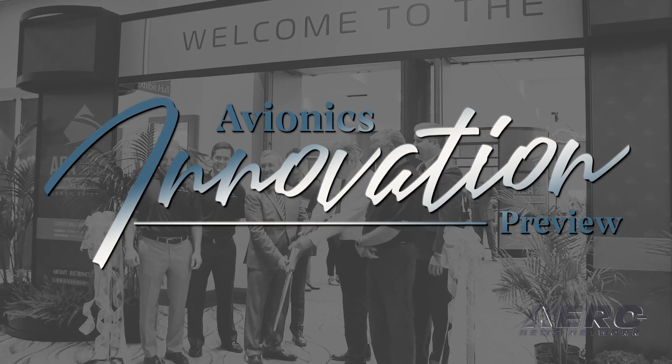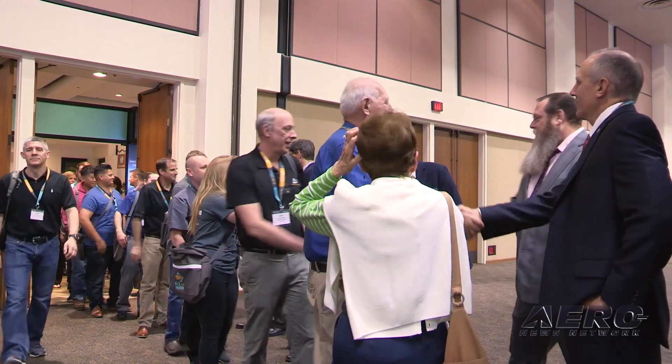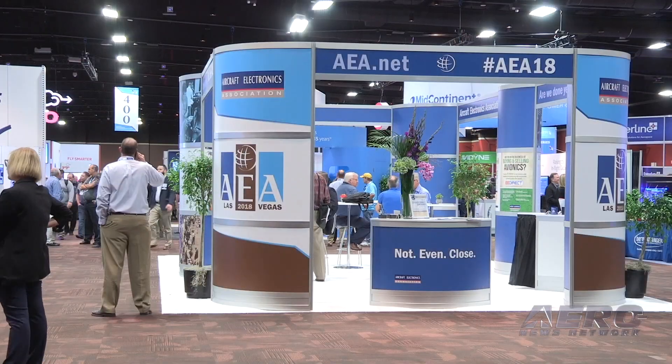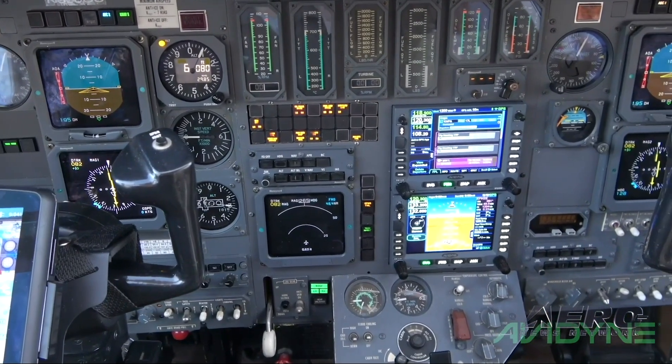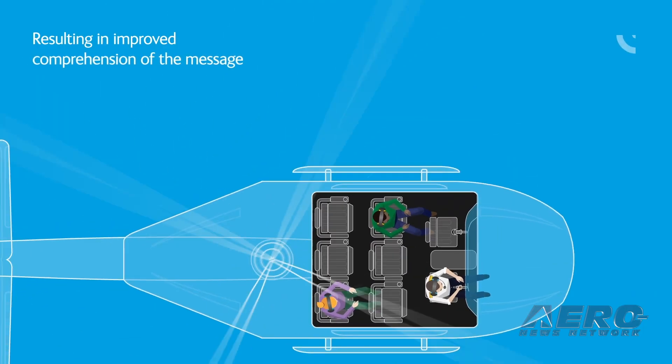To make up for the loss of the annual livestream presentation from the 2020 AEA Convention, a 90-minute preview of the latest and greatest innovations in the avionics world was put together in the 2020 Avionics Innovation Preview. The preview went live on Friday and you can go to airborne-live.net to check it out if you haven't already seen it.